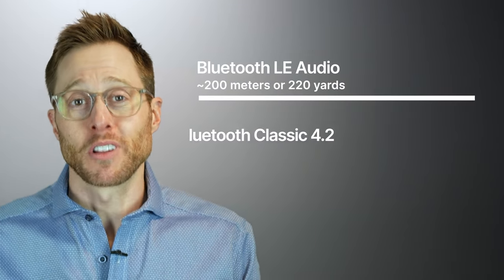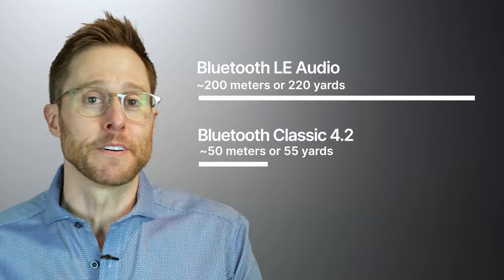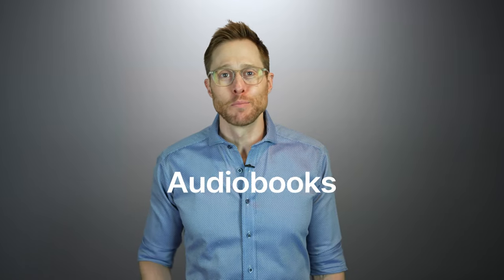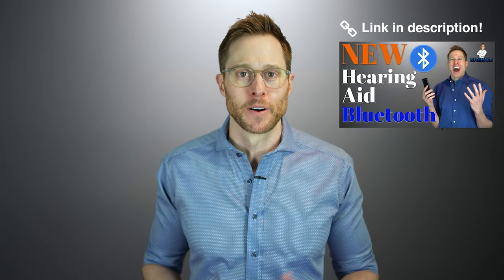The range of Bluetooth LE Audio is approximately 200 meters or 220 yards, compared to Bluetooth Classic version 4.2, which has a range of around 50 meters or 55 yards — and this is without any barriers like walls or doors. Honestly, if streaming wireless audio like music, podcasts, audiobooks, YouTube videos, TV audio, or even phone calls is remotely important to you, then you would be crazy to purchase any devices that do not have LE Audio. As far as I'm concerned, Bluetooth LE Audio is one of the most significant advancements we have seen in hearing aids and other consumer audio products over the course of the past decade, and I'm just really excited that it's here. So if you've been waiting patiently for Bluetooth LE Audio to become available, I am happy to say that the wait is finally over.